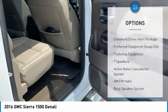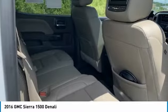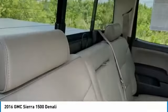Rear step bumper, fog lights, chrome mirror caps, speed control, four-wheel disc brakes.